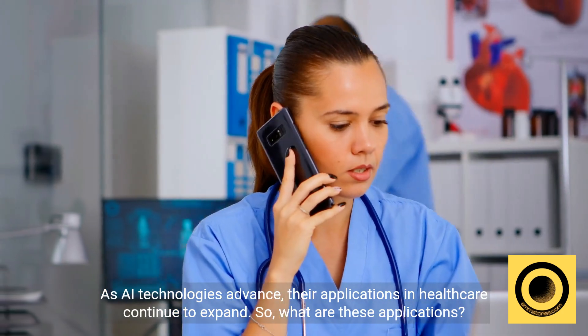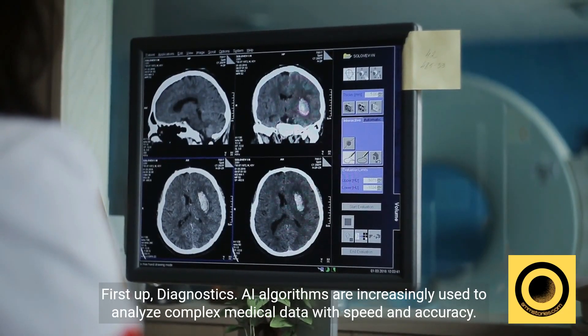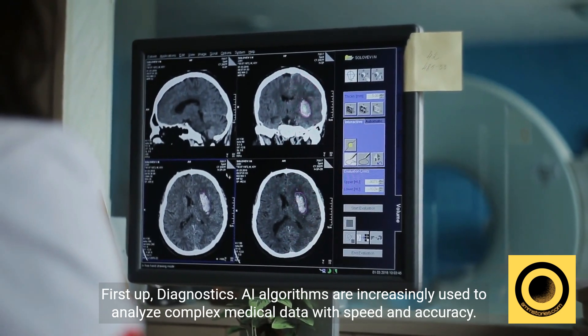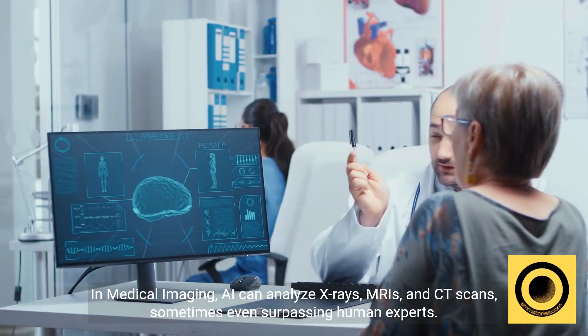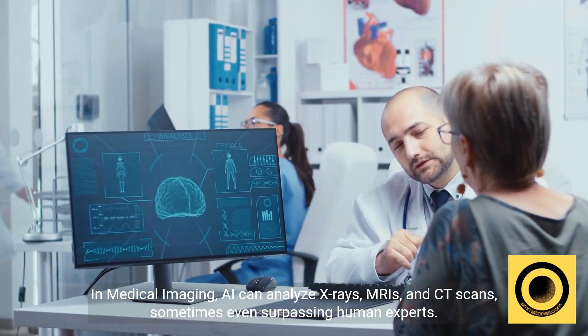So, what are these applications? First up, diagnostics. AI algorithms are increasingly used to analyze complex medical data with speed and accuracy. In medical imaging, AI can analyze x-rays, MRIs, and CT scans, sometimes even surpassing human experts.